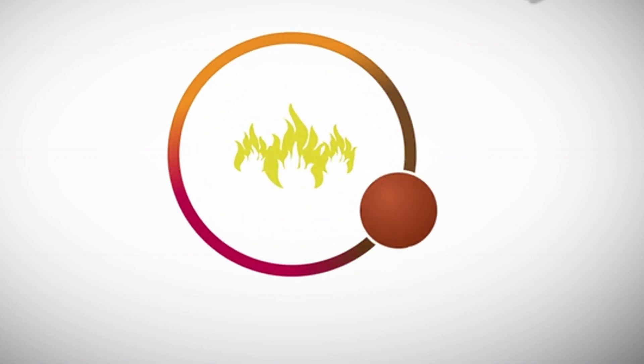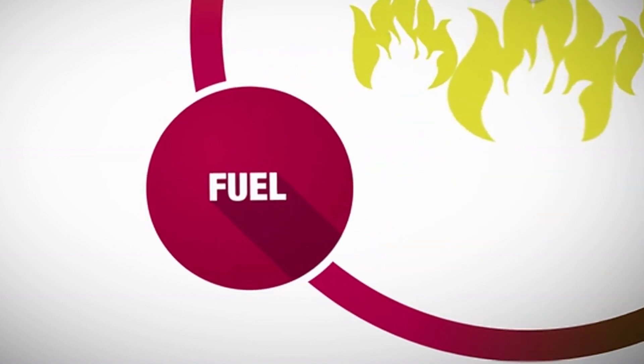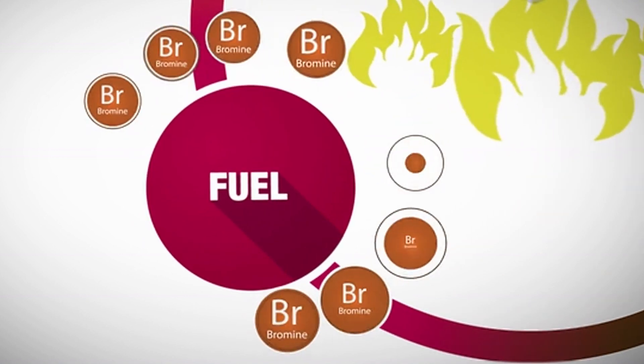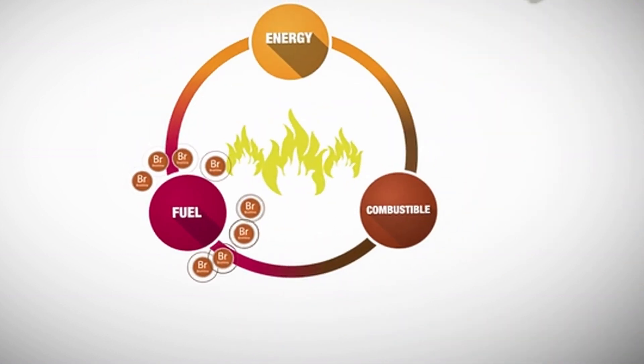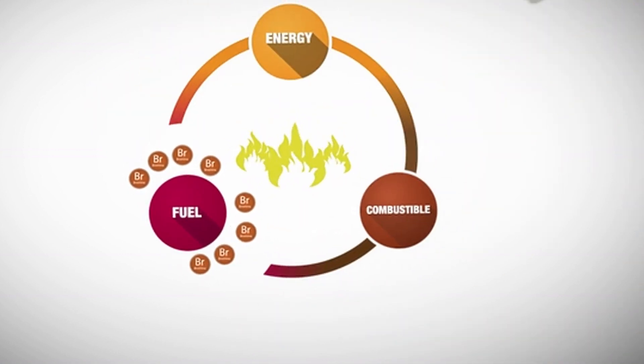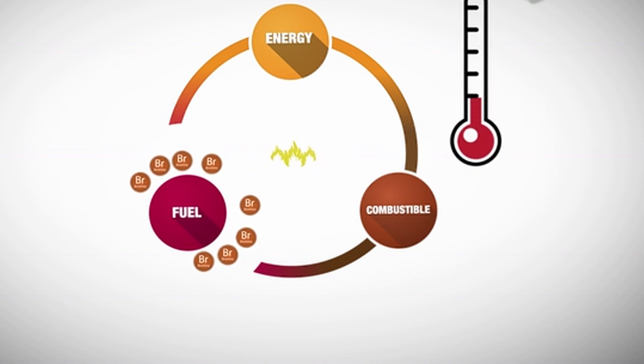Fire is a chemical reaction between oxygen and fuel when heated to ignition temperature. Brominated flame retardants interfere with the chemistry of the flame directly at the core of the fire. They release active bromine atoms that effectively quench the chemical reactions occurring in the flame, preventing the material from reaching its ignition temperature.